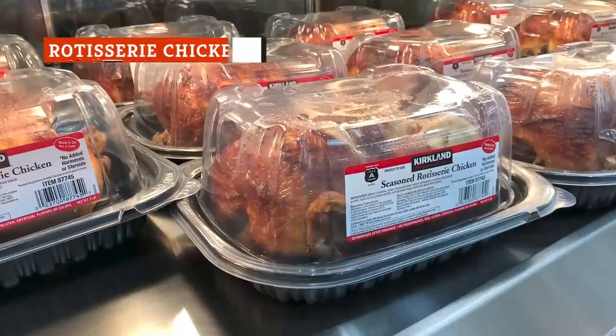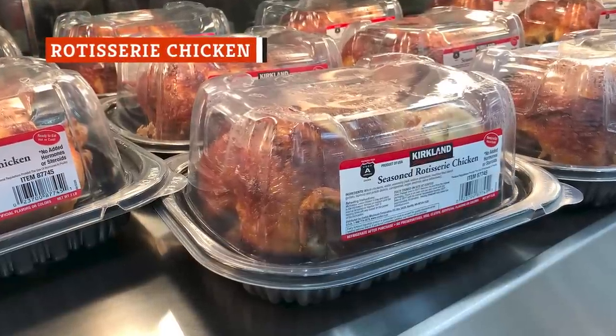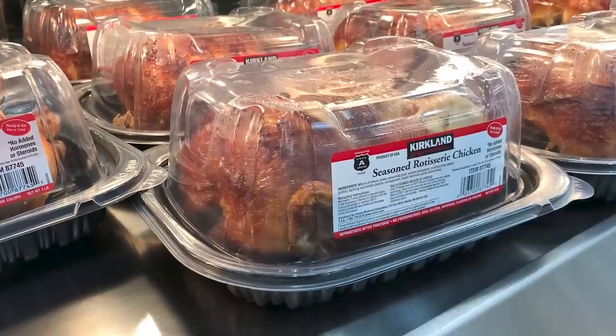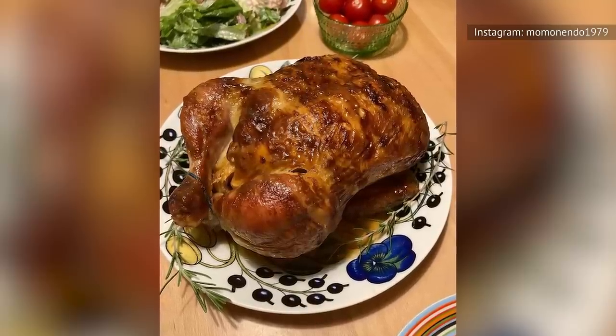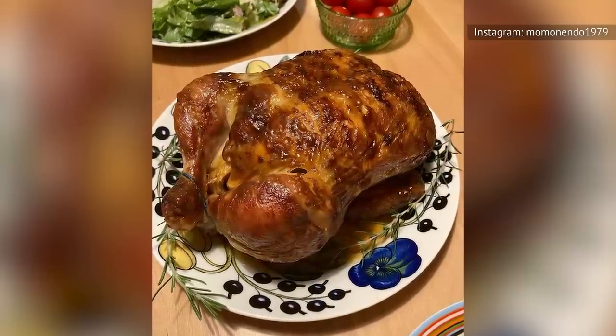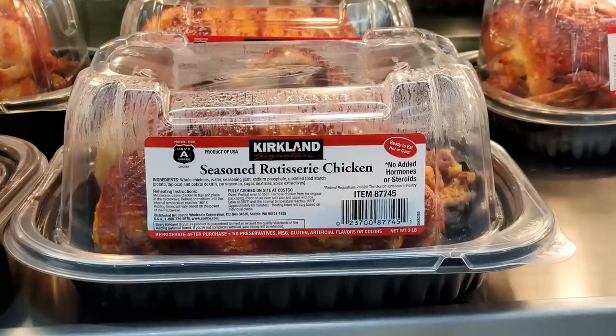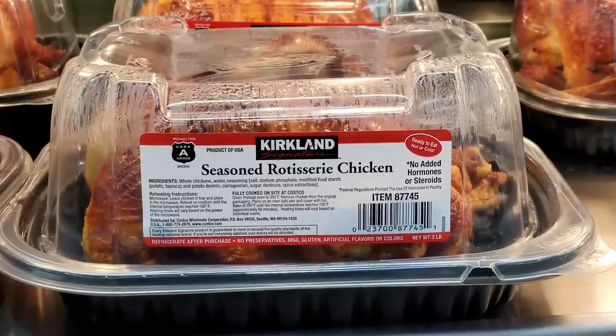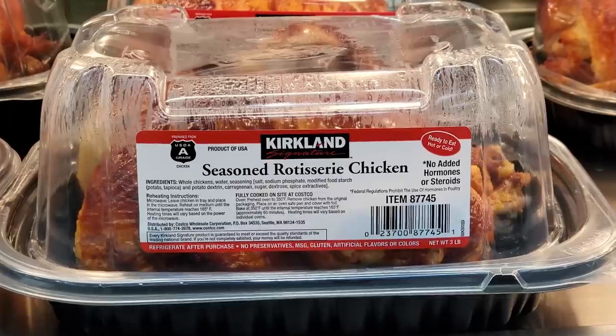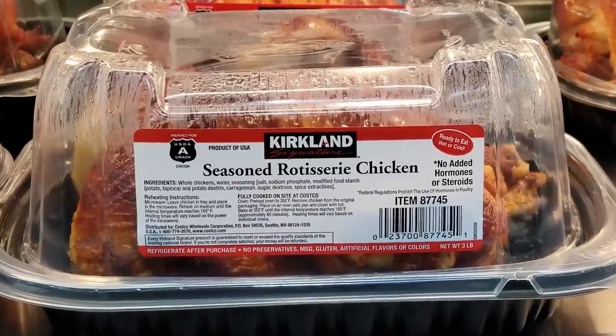We could not talk about Costco or comfort food without talking about the most famous item of all — rotisserie chicken. The poultry dish is an affordable and delicious time saver when you need to get a meal on the table quickly. There's just something about a slow-roasted whole chicken with crispy skin on the outside and tender juicy meat on the inside that screams comfort food.